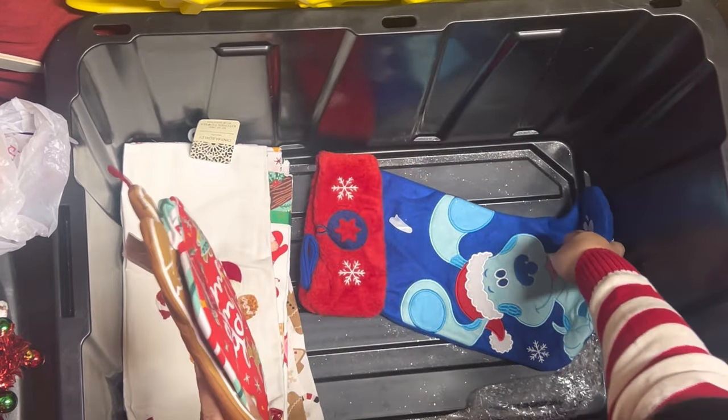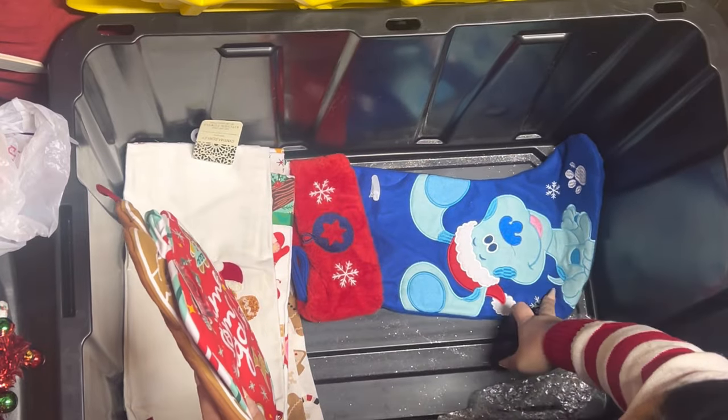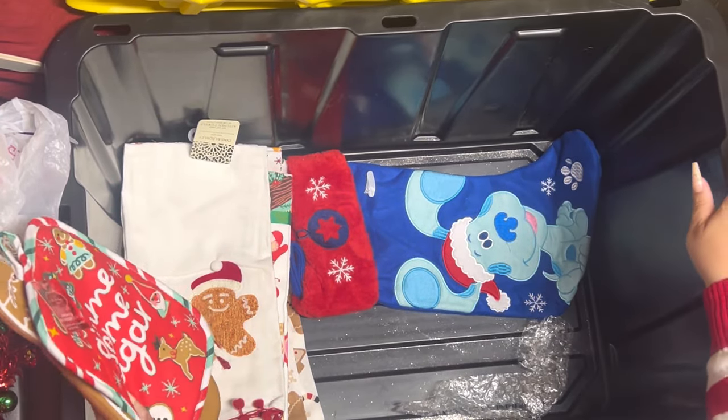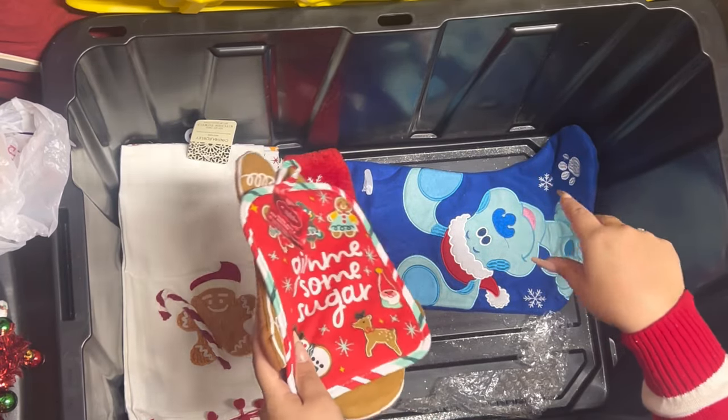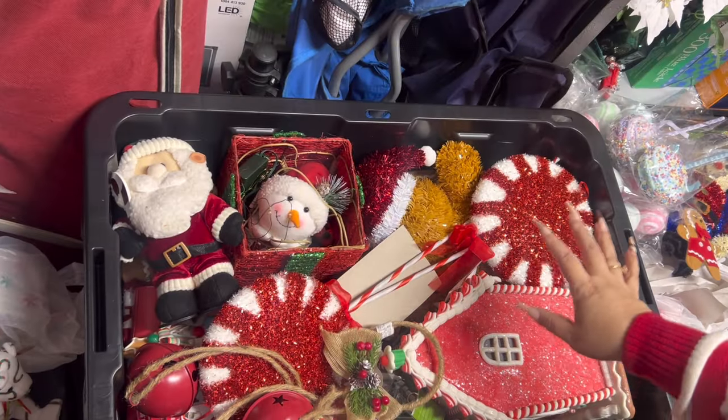All these came from last year, and look — another set of this! Then I have my blue screws stocking, I love blue. So that was it for this bin, friends — let's put everything back and check bin number two.